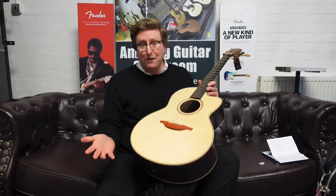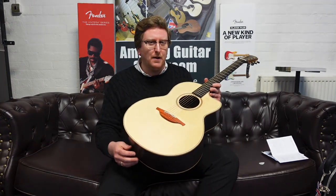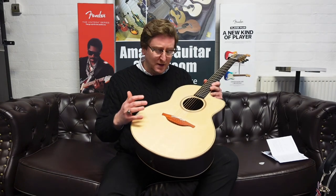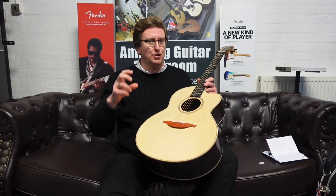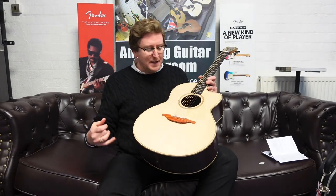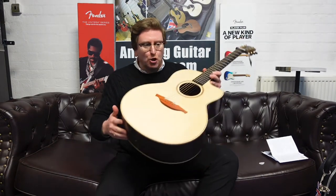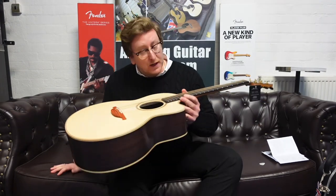So what is it? It's an F32, part of Lowden's F series body shapes. Probably the most famous and popular model they do. It sits in between an orchestral body shape and a dreadnought, so you get the best of both worlds. It's a lovely weight. It has a cutaway so you can get up onto the high register, which is really nice. It's a lovely comfortable guitar to sit and play — great for fingerpicking, great for strumming chords, with or without a plectrum.